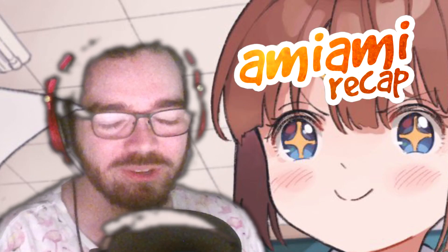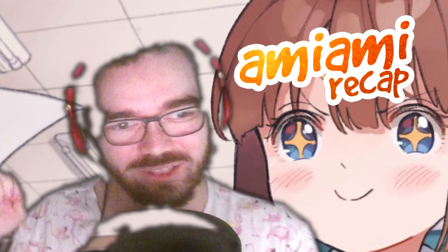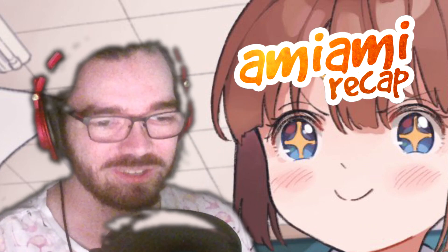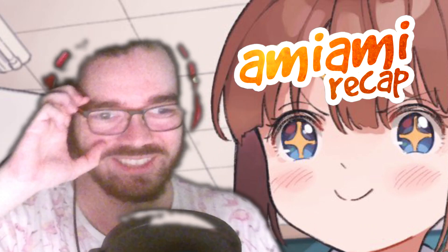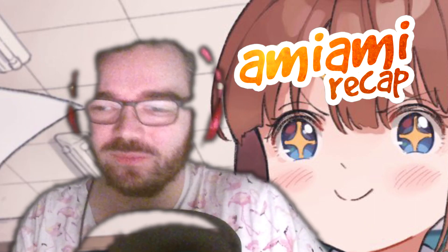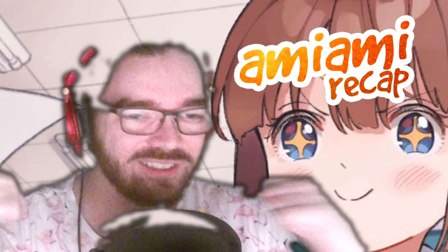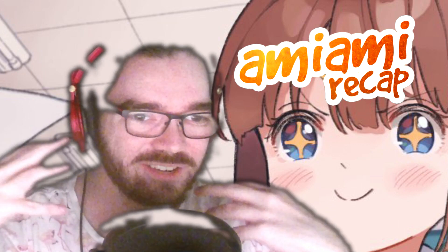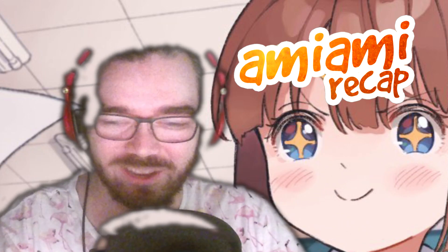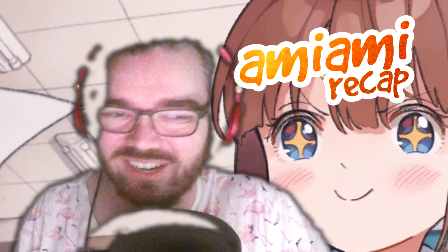It's time for February's AmiAmi Recap. I was going to do this in the middle of the month, but Wonder Festival happened, so you got two of those videos instead. I am working on other content that isn't just recap videos, but I can't use my room right now so reviews are on hold. But we'll get them when we get there. I'm not sure how much there is this month outside of that one day where there was like 20 figures, but it's best if we just get right into it.